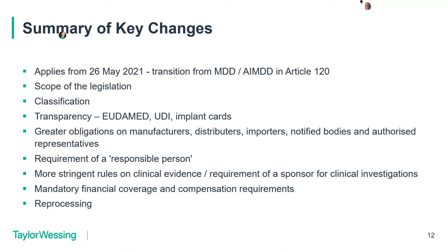Another key change is the requirement to have a person responsible for regulatory compliance (PRRC), applicable to the legal manufacturer and based where the manufacturing is happening — so if the manufacturer is in the US, that person would be expected to be there. Similarly, the authorised representative must have a similarly qualified person with the right regulatory experience, who must be in the EU for the authorised rep.